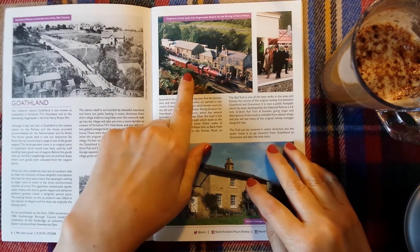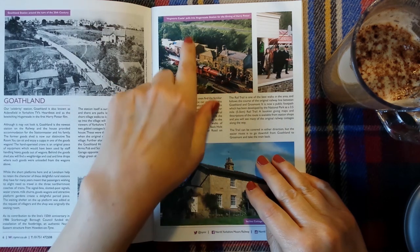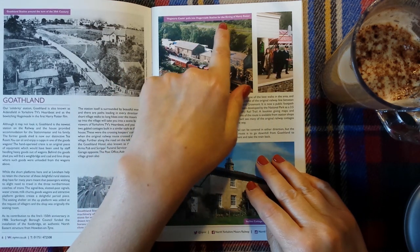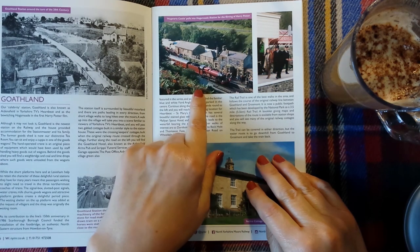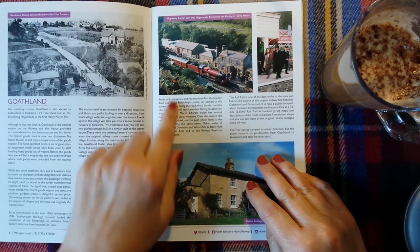This picture shows Goathland Station and the stone-crushing machinery of the former whinstone quarry. The stone for road-making was brought down by a horse-drawn tram on a separate narrow gauge line; the horses were stabled at the Barnard House farm, close to the road bridge. And here we have the Harry Potter connection — Hogwarts Castle pulling into Hogsmeade station for the filming of Harry Potter, which was the first movie.